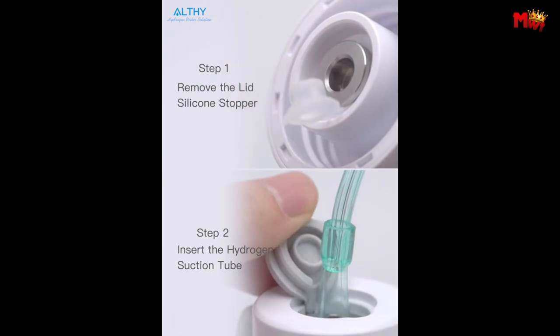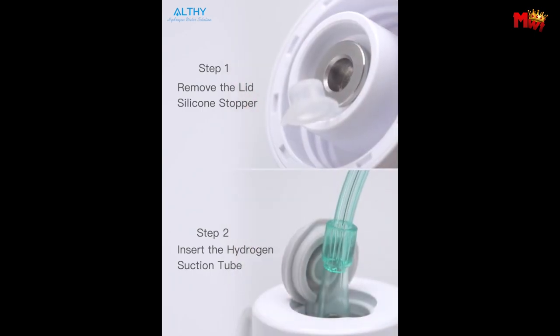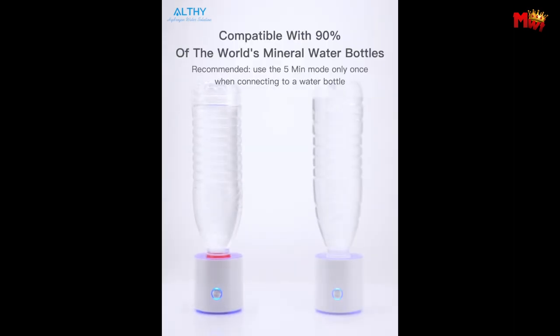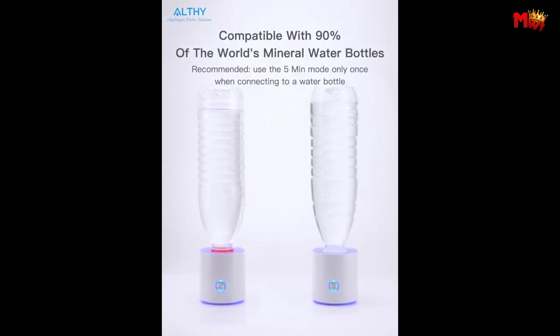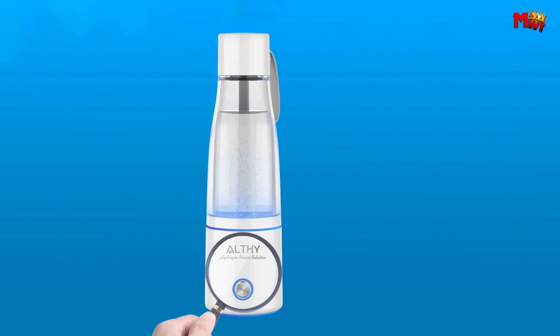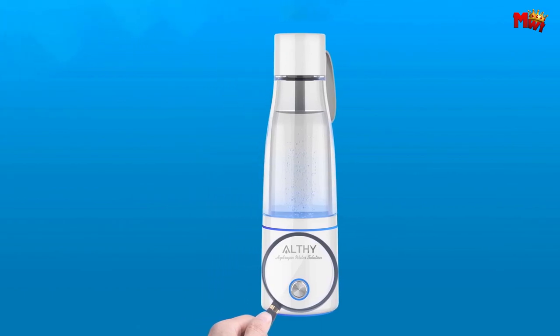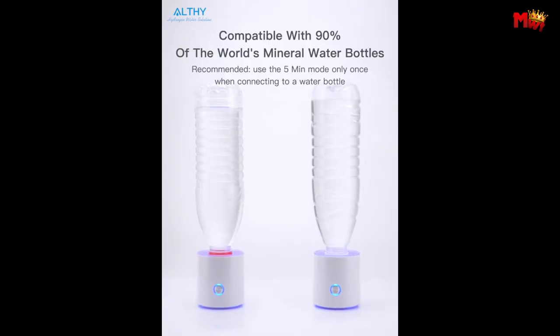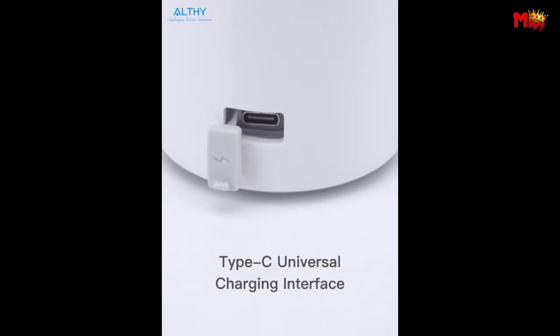With its unique vent system which efficiently discharges oxygen, chlorine, ozone, and wastewater from the bottom vent, you can trust that every sip is packed with 99% pure hydrogen goodness. Pros: potential health benefits, convenience. Cons: limited scientific evidence and maintenance.